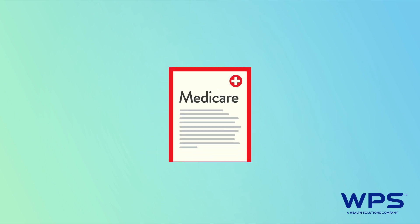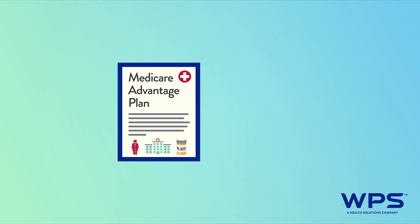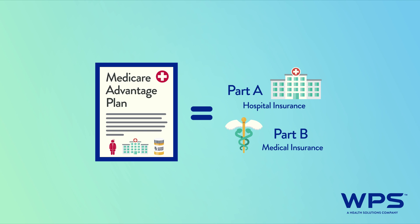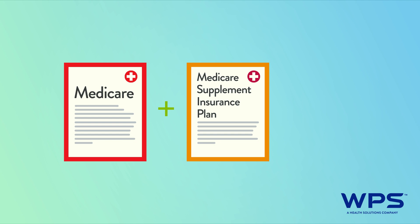You can replace Original Medicare with a Medicare Advantage plan. An MA plan provides coverage that's at least as good as Medicare Part A and Part B. Or, you can stick with Original Medicare and purchase a Medicare Supplement Insurance plan to help reduce out-of-pocket costs.